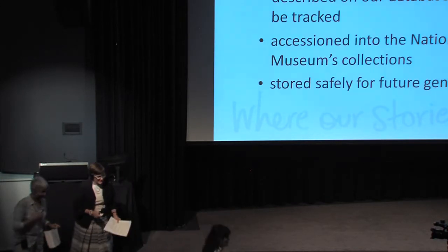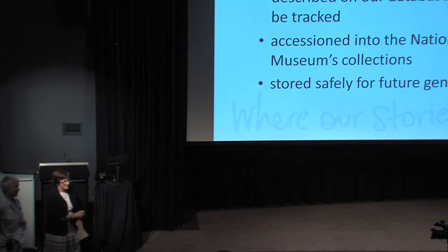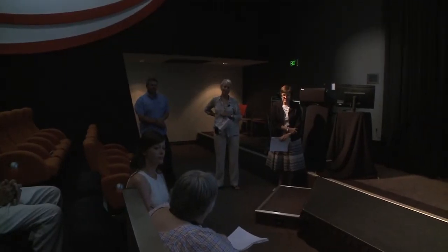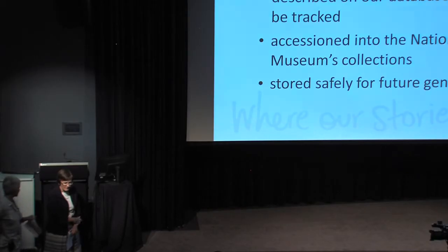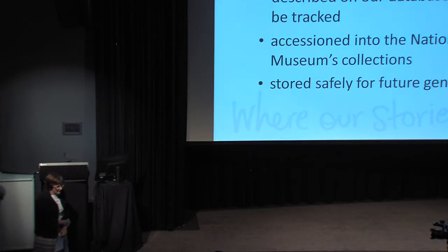Anne Clifford asks whether there are any records relating to people who worked on Springfield, or in some of the photographs. We do have a few photographs which record the staff on Springfield — usually group shots with the family, not a great number, but there are a few.